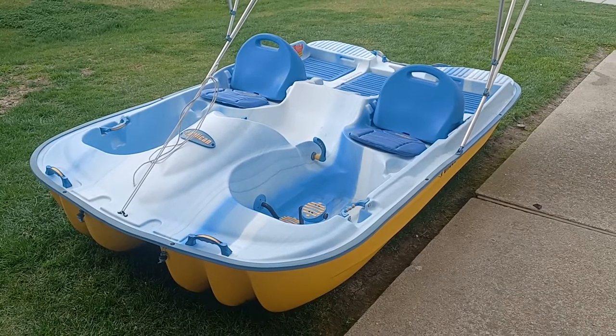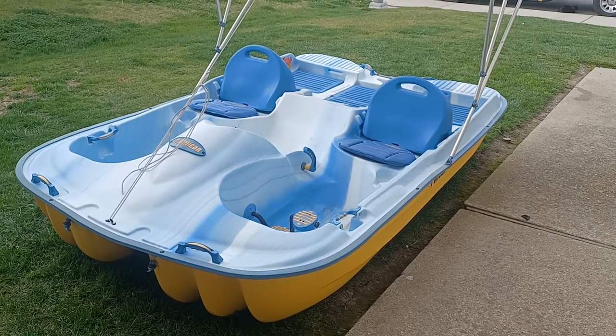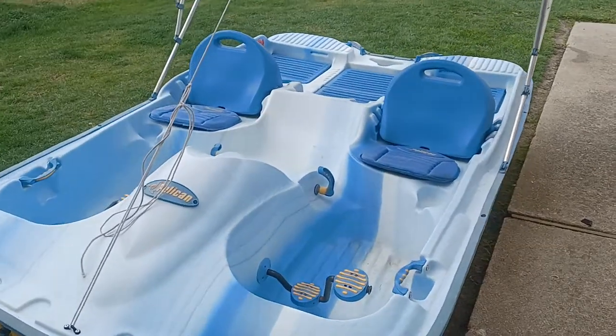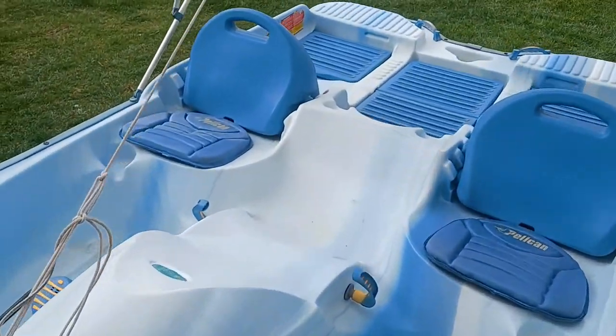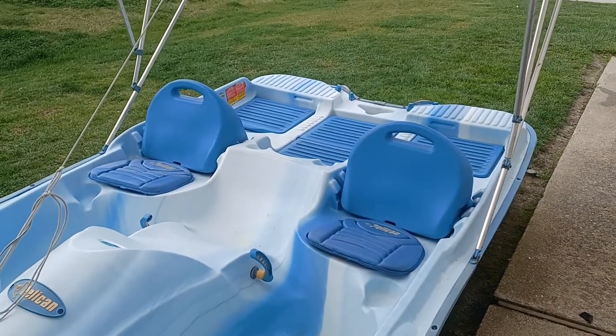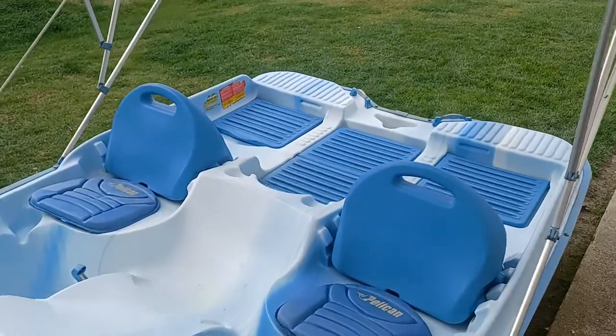I finally got it home, cleaned it up a little bit. It's a Pelican Decker five-person paddle boat. Dual steering in the front right there, nice cushions in the front, and a little ice chest in the middle.